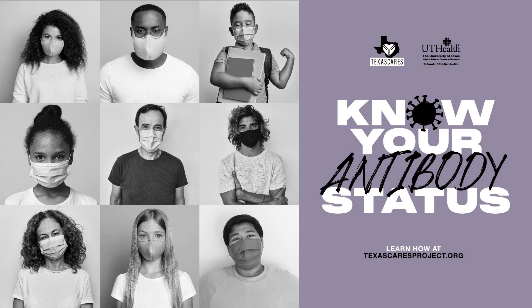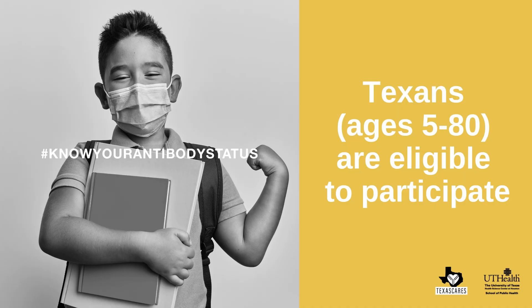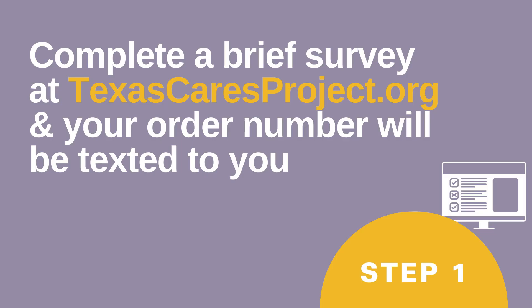Texas Cares is a survey that will help us better understand antibody response to COVID-19. All Texans, ages 5 through 80, are eligible to participate in five easy steps.